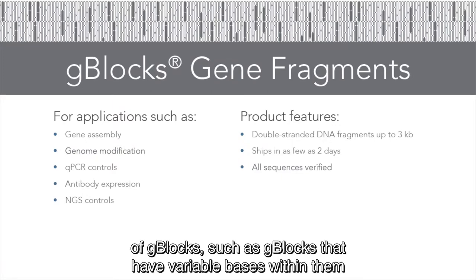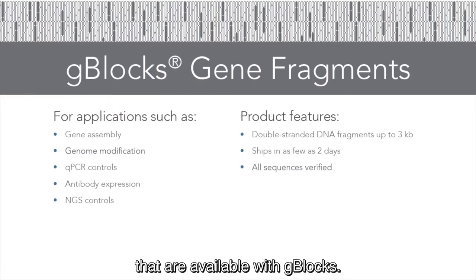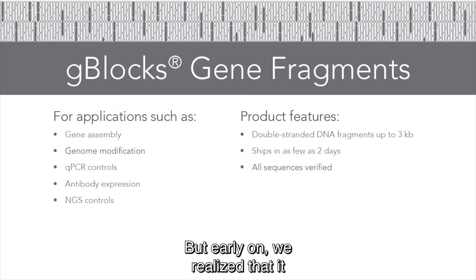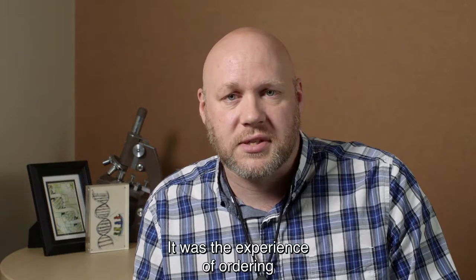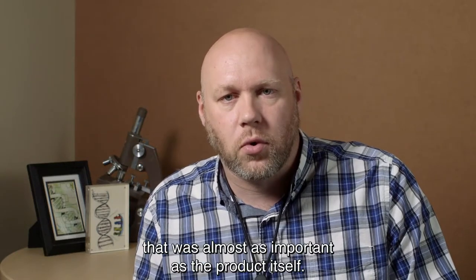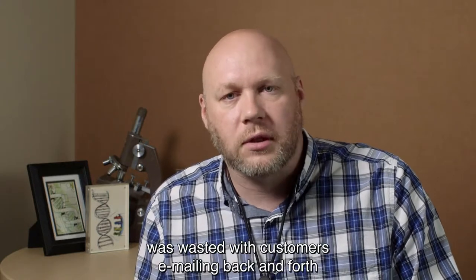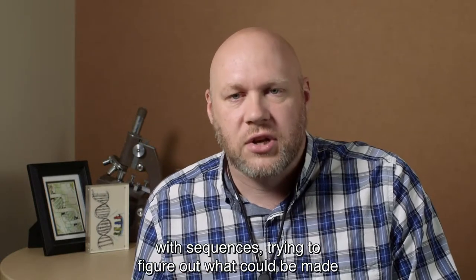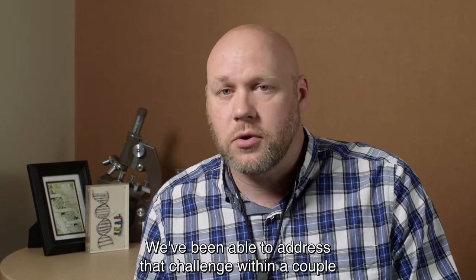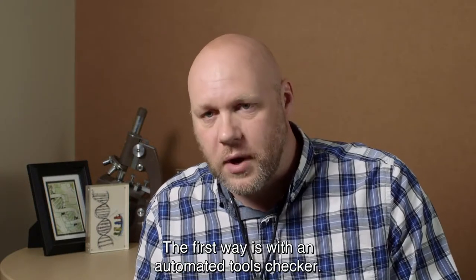In addition, we've offered modifications of G-blocks such as G-blocks with variable bases within them to create libraries. There are a lot of different options available with G-blocks, but early on we realized it wasn't just making the product that was important to customers — it was the ordering experience that was almost as important as the product itself. We saw early on that a lot of time was wasted with customers emailing back and forth with sequences trying to figure out what could and couldn't be made.